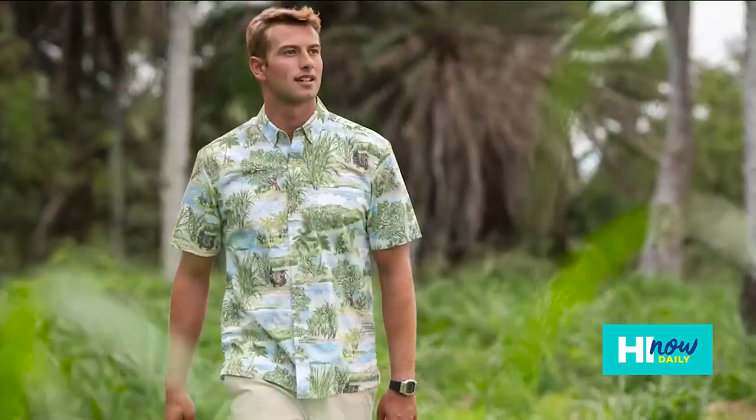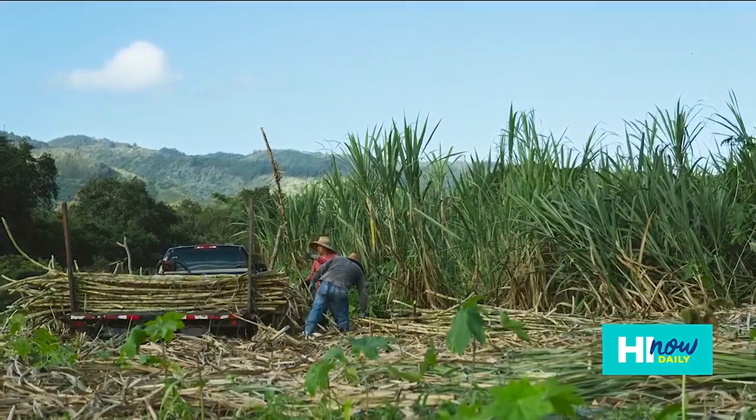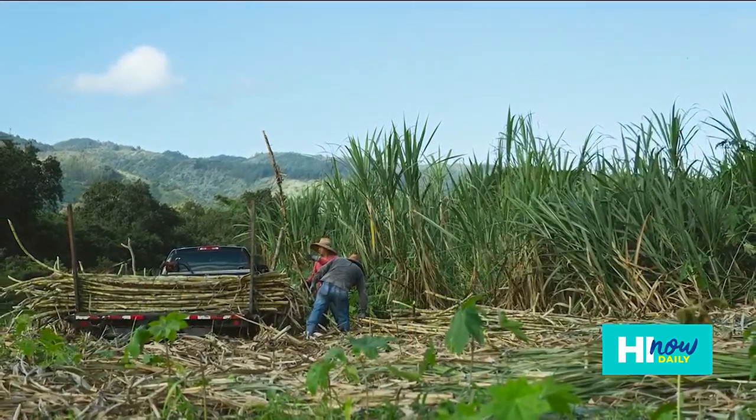That's Nick Capulli over there modeling it for us. What's nice about these shirts is the style and the fit. Kahala's got that kind of signature sleekness to it, especially in the fit.